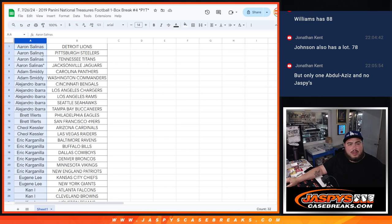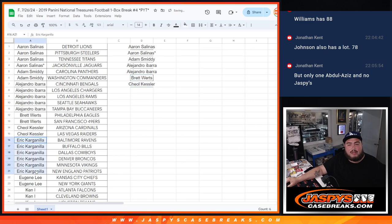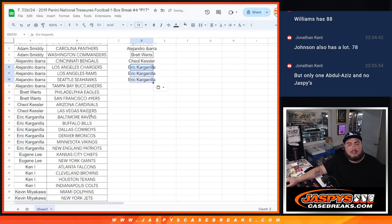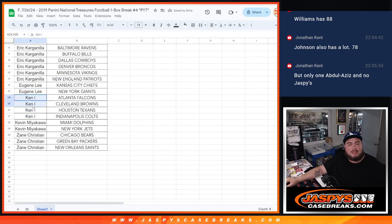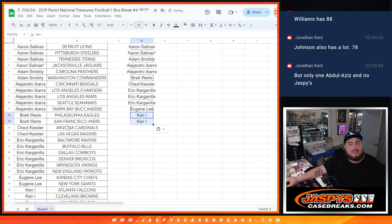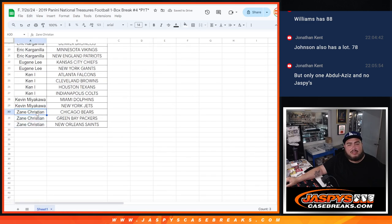Let's see who got two or more. Aaron got four — that's two entries. Adam with two — that's one entry. Alejandro with five, but Alejandro you're only going to get two entries. Brett with two, Tessa with two — that's one each. Eric with six — that's three. Eugene with two — that's one. And Zane with three — that's one entry.